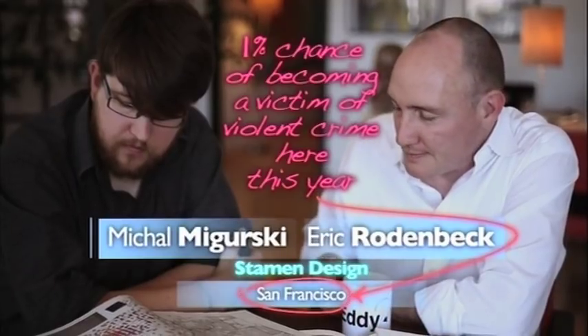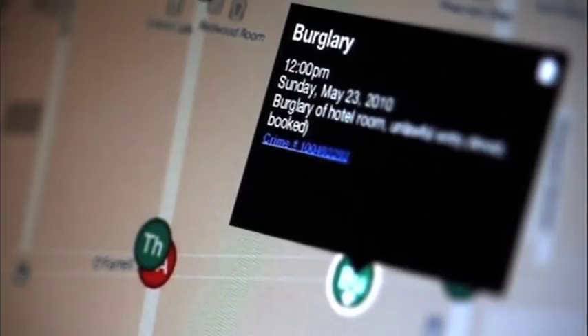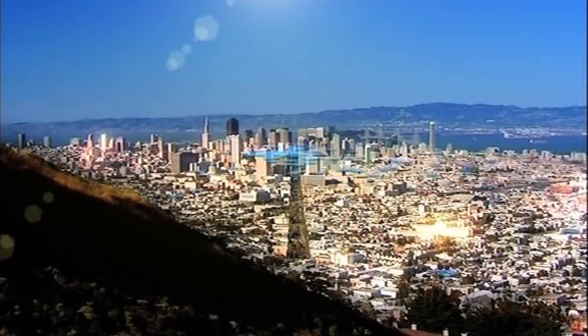Crime Spotting is a map of crime reports from the San Francisco Police Department, showing dots on maps for citizens to be able to see patterns of crime around their neighborhoods. The map is not just about individual crimes but about broader patterns that show you where crime is clustered around the city, which areas have high crime and which areas have relatively low crime.